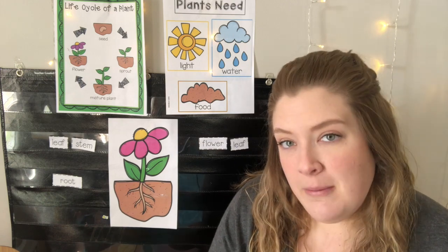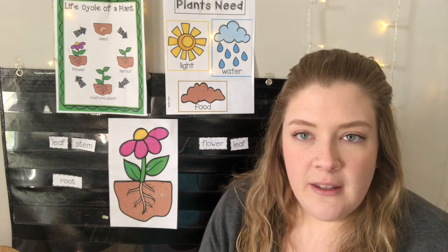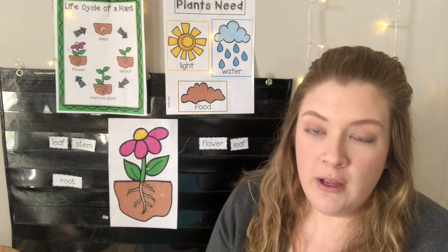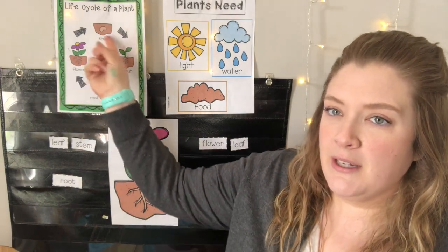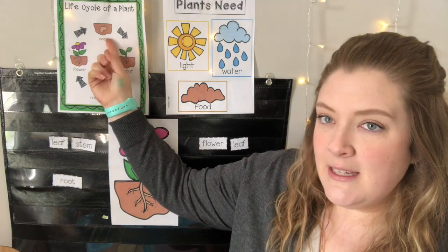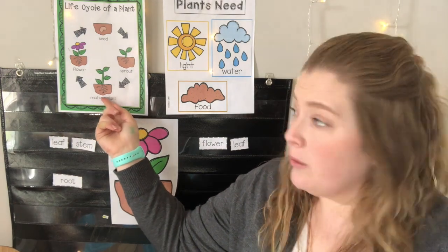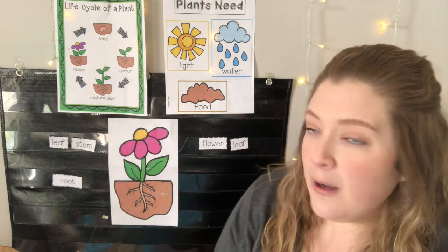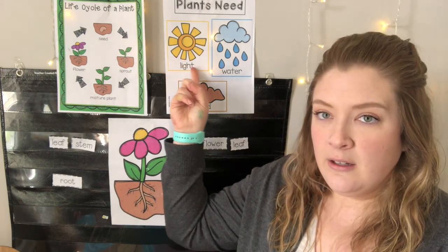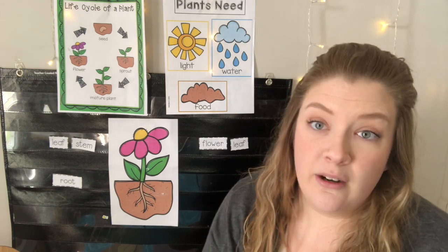We already talked a little bit about plants. We sorted living and non-living things and we said that plants are living things, so they need air to breathe, they make their own food, and they grow. We already talked about the life cycle of a plant. Remember, it's like a circle — first we start with the seed, then we have a little sprout, then a mature plant, and then our flower with the petals. Plants also need sun, water, soil, and air to breathe.